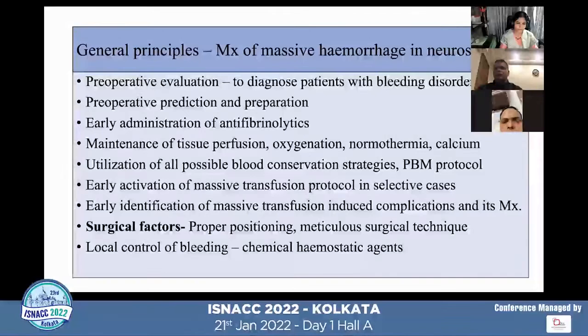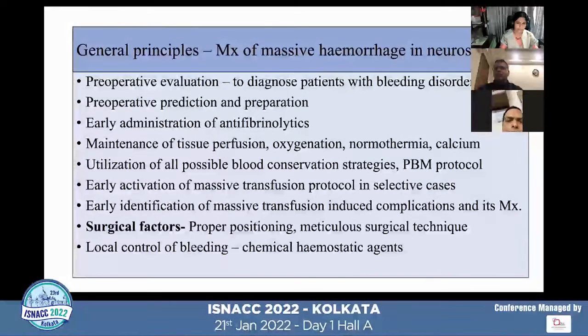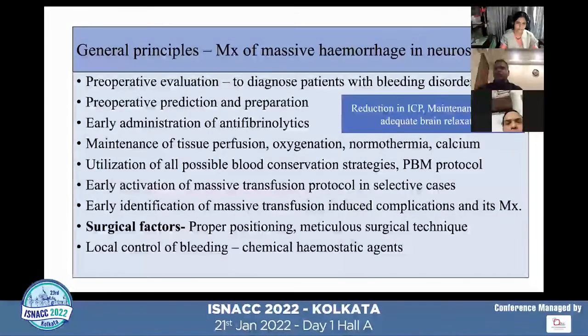From the surgical side, proper positioning, meticulous surgical technique, and appropriate use of chemical hemostatic agents to control bleeding are essential. Apart from these general principles, the specific principles of reduction in ICP, maintenance of CPP, and adequate brain relaxation are the key factors for successful outcome.